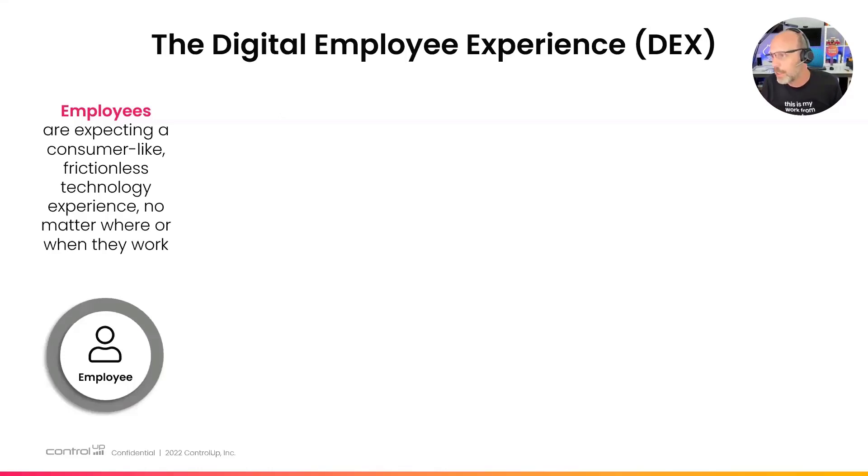Employees want technology to be frictionless, and available whenever they work. When I joined ControlUp just over two years ago, I started as a remote employee. My workday is not nine to five — sometimes I start earlier because we have a lot of colleagues in Israel. I want to decide when and where I work. Currently I'm at home in my home office, and I'm going to the airport after this.